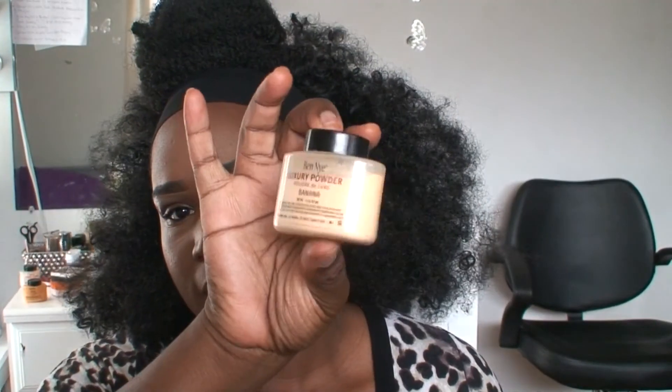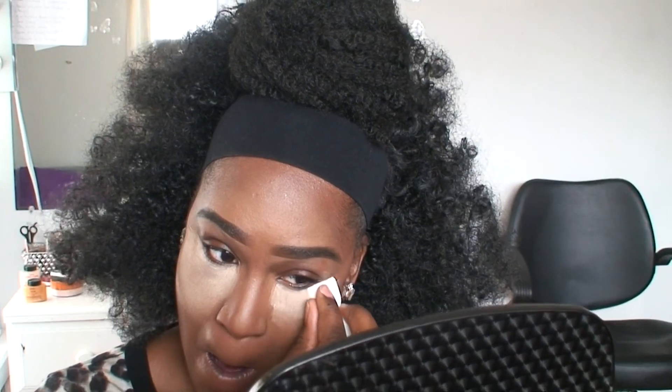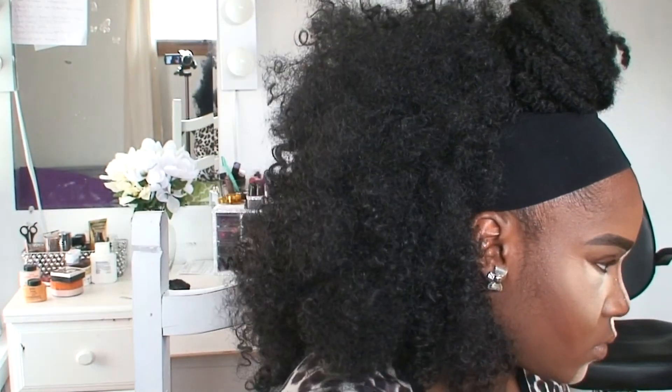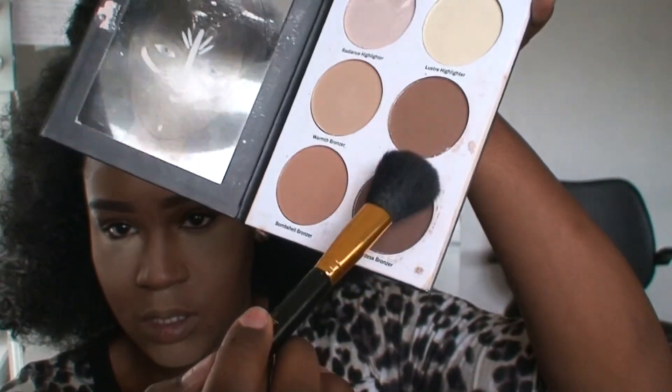I'm using my Ben Nye Banana Powder and just setting all the spots where I put the concealer. I'll let that bake, and while it's baking, I'm going to set this cream contour using the Ulta Contour Palette and using the darkest shade in there, which is golden bronze.